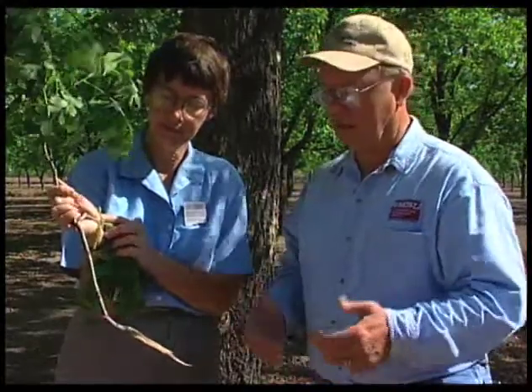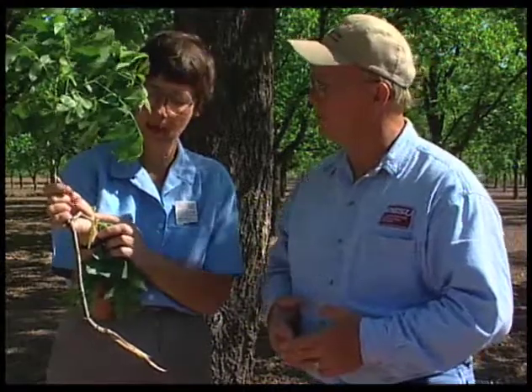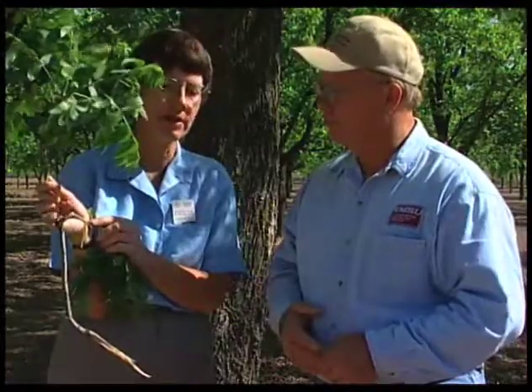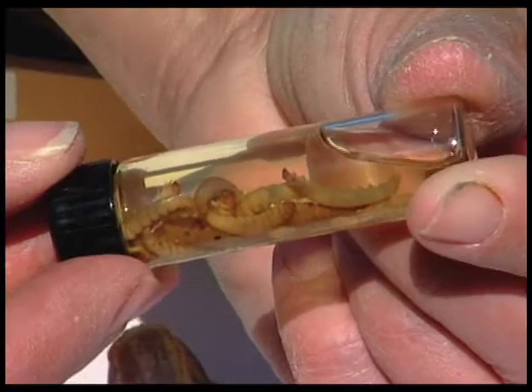So you're trying to hit the spray treatment at the time of egg lay? Yes, at the time of egg lay. With some of the materials labeled for pecan nut case bearer, you do get control of adults. For other materials such as Bacillus thuringiensis, which will be popular with homeowners — or BT — that does not kill the adults, but it will kill the very small larvae if you contact them.